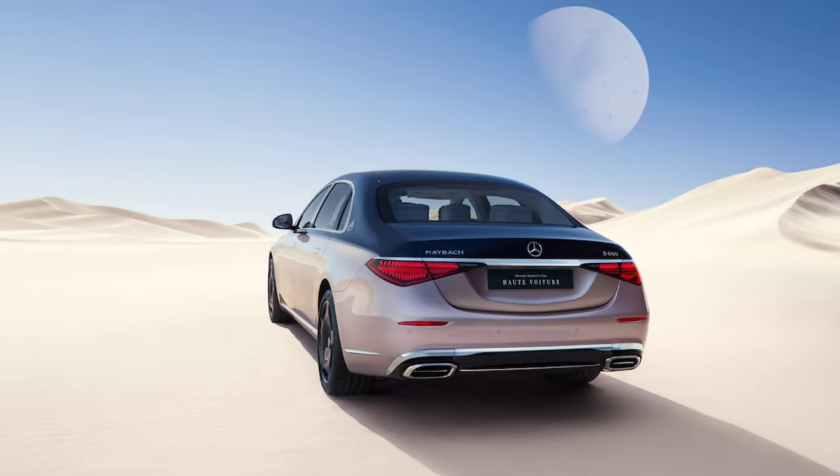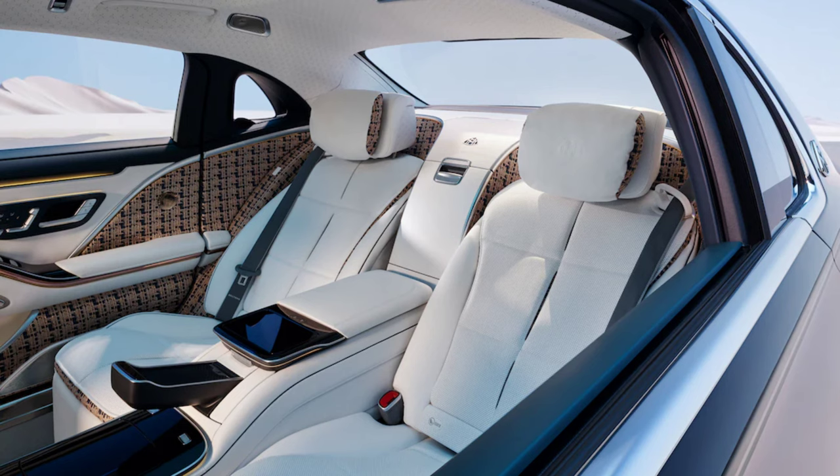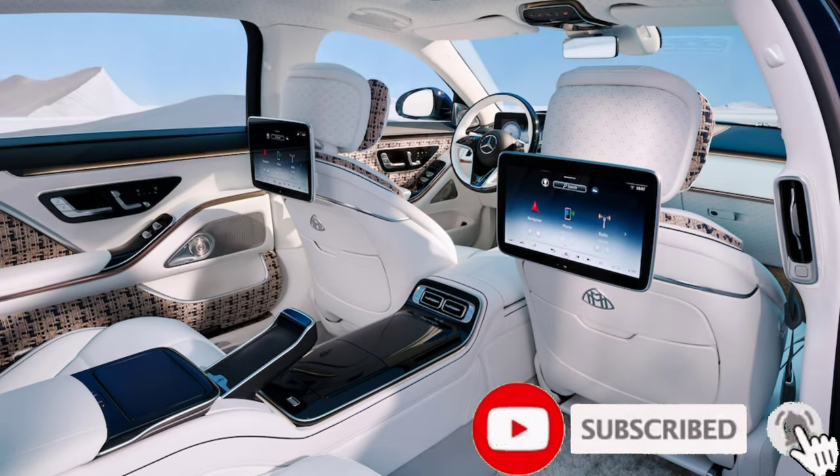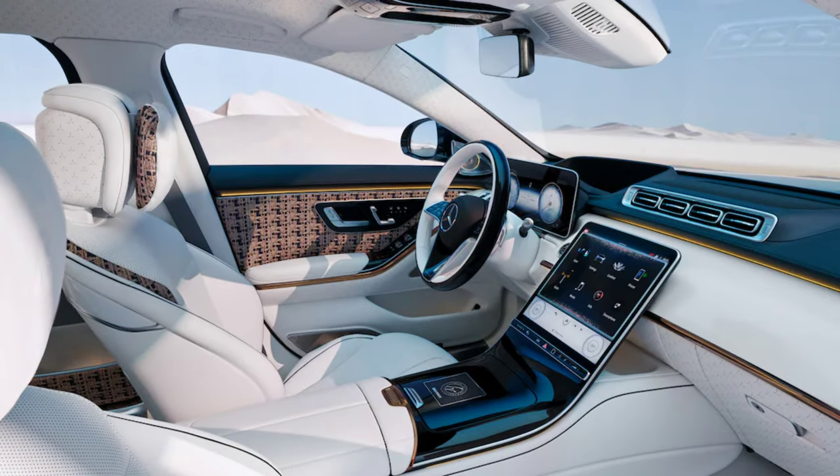In line with its Haute Couture looks, Mercedes-Maybach customers will be able to purchase a limited run of bags that match the vehicle's interior design and detailed craftsmanship. You'll find that collection at Maybach Icons of Luxury stores, both brick and mortar and online, with both available for purchase in early 2023.